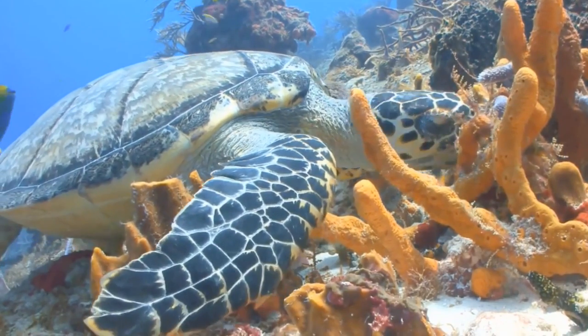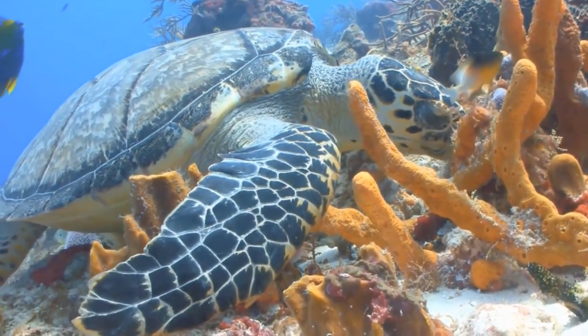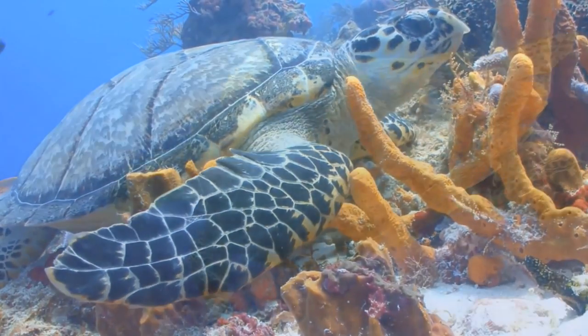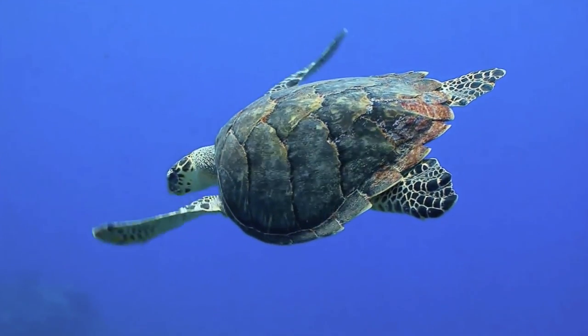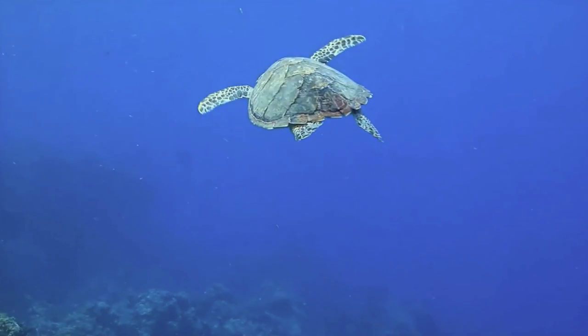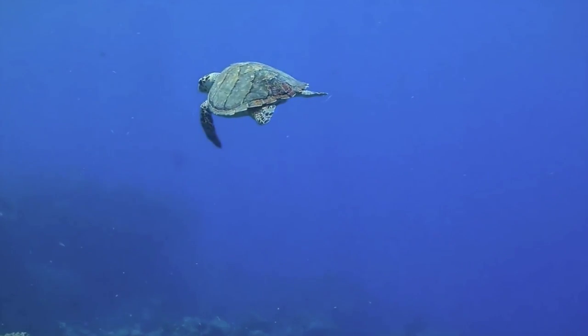With lowered turtle populations in oceans worldwide, the health of coral reef systems will suffer. It's important for people to do our best to protect these peaceful reptiles — not just for their sake, but for the health of the entire coral ecosystem.